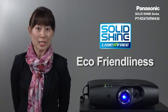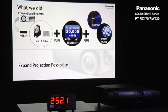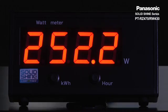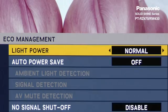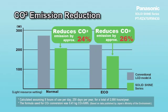Eco-friendliness is another feature that end users can enjoy with the Solid Shine series. Besides the energy and mercury benefit, power consumption for average use is around 250 watts. In eco-save mode, power consumption is cut back by almost 30%. Consequently, compared to an equivalent brightness LCD lamp-based projector, you can save up to 26% CO2 emission.